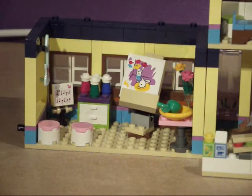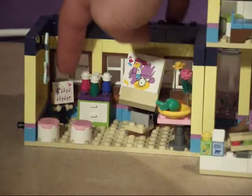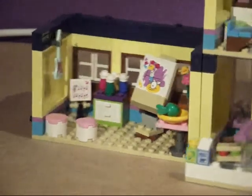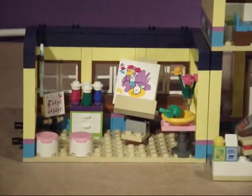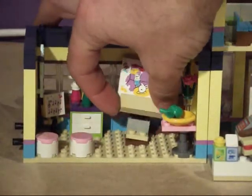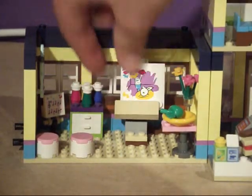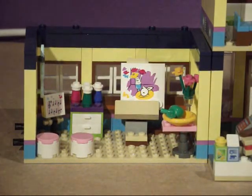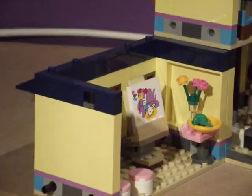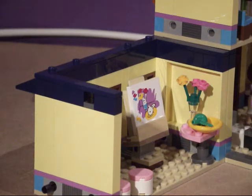Next we've got the art class. We can see the music sheet hanging up on the wall and the guitar hanging up on the wall. We've got an easel which swivels. We've got the picture, and if we turn it around slightly you can see the table with an apple and flowers — which we're actually drawing on the picture itself.